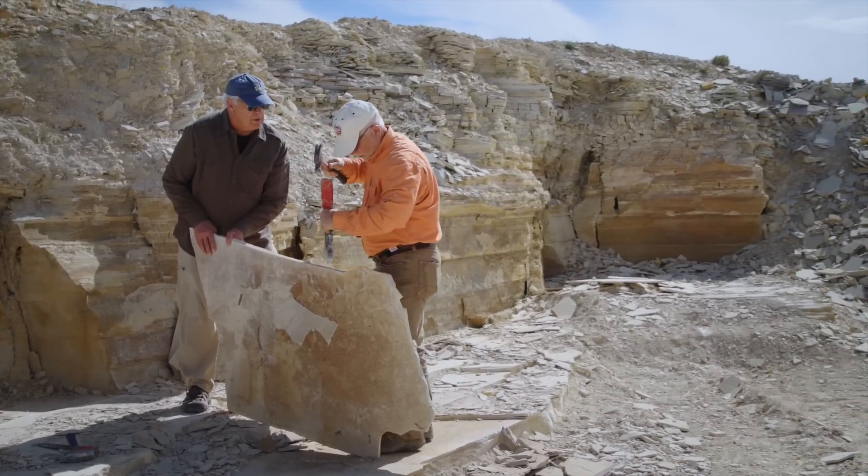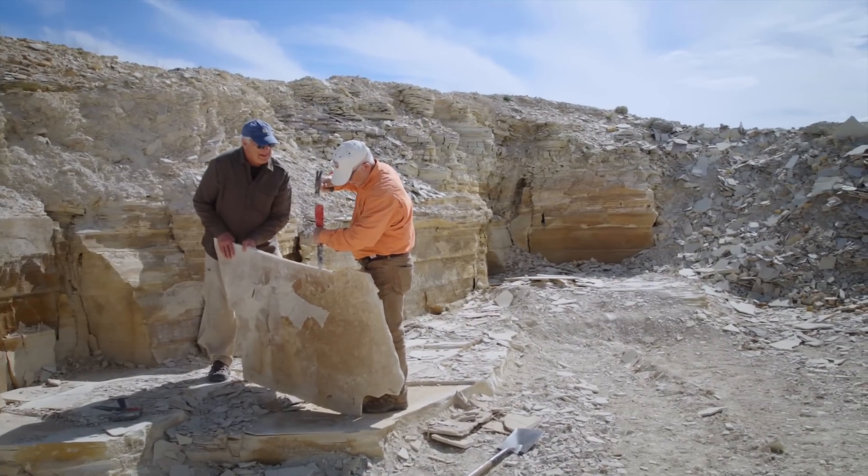Is this what your research assistants did — hold the rock for you? That's right. All day long.